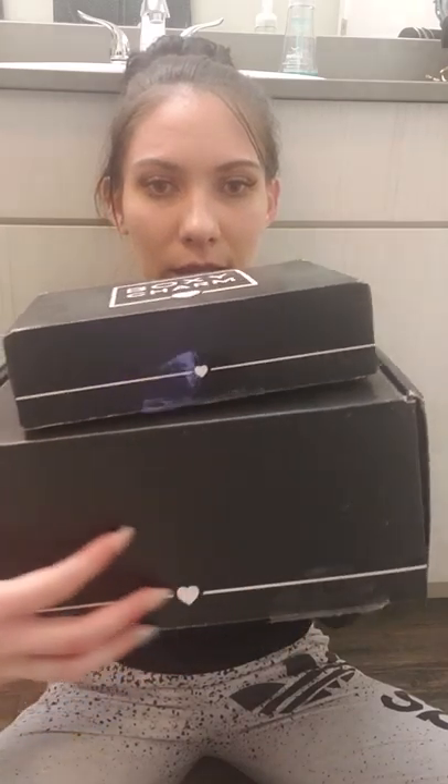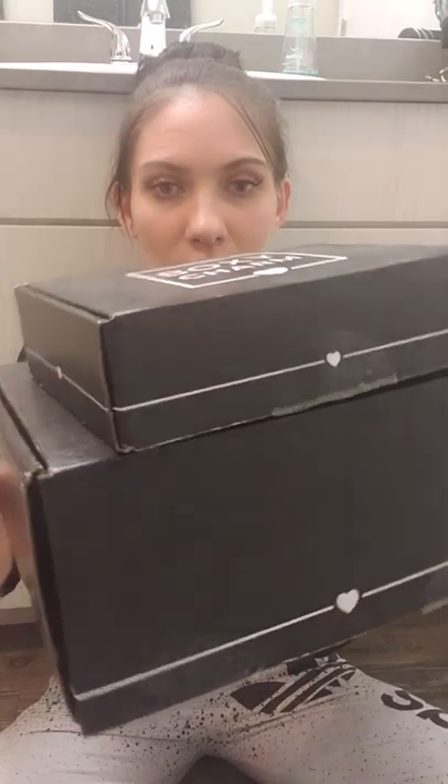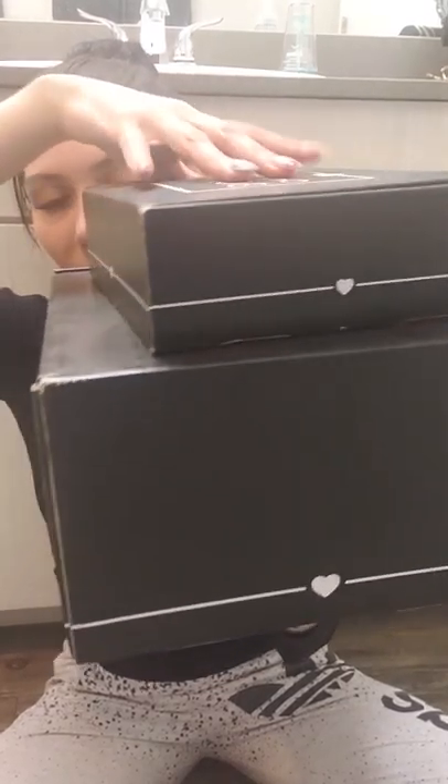This big box is the boxy looks and this little box is the boxy charm. As you can see already, there's a big difference in sizes of the box, and there's definitely a big weight difference too. This one was from December's boxy looks and this one was January's boxy charm.